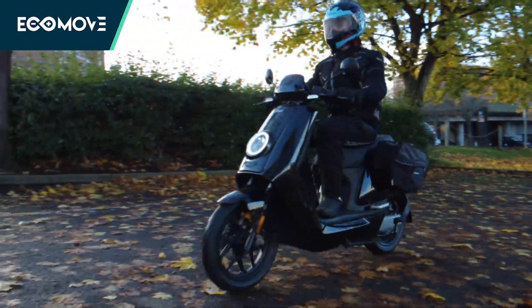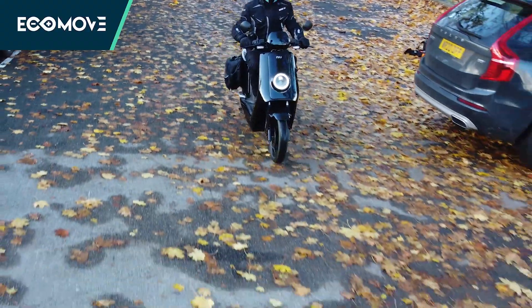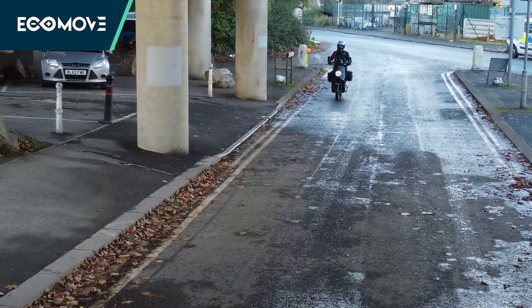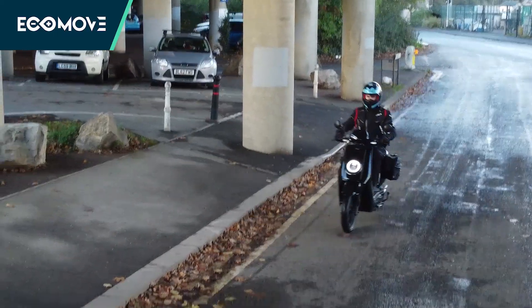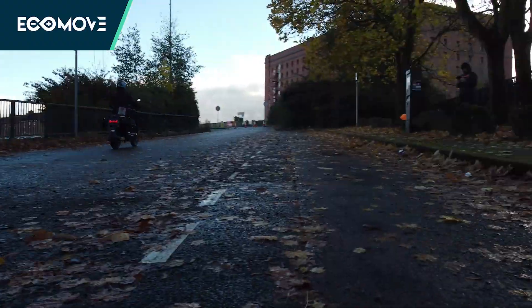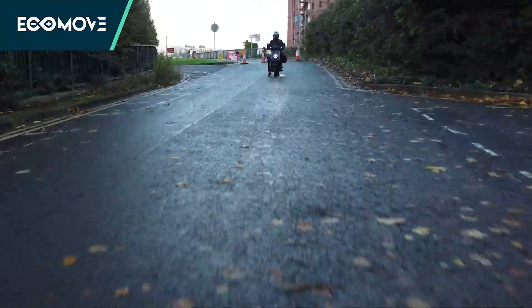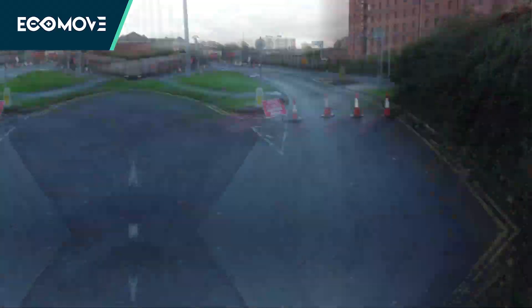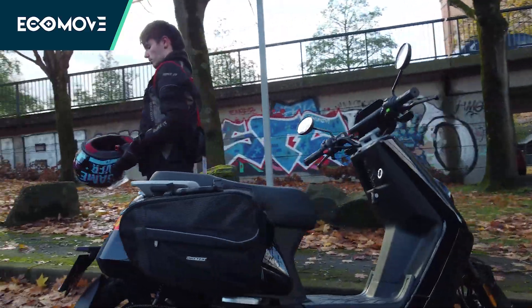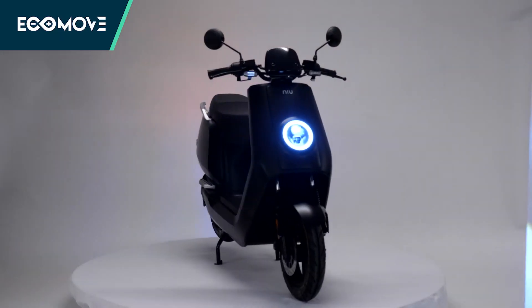So what makes a 2022 NIU GTS so cool? Well, the new model has an upgraded motor developed by NIU themselves that delivers 46 kilowatts of continuous power. The charge time is down to a reasonable six hours, it's got a great range at about 56 miles, and the speed has been improved to a comfortable 50 miles per hour in sports mode.